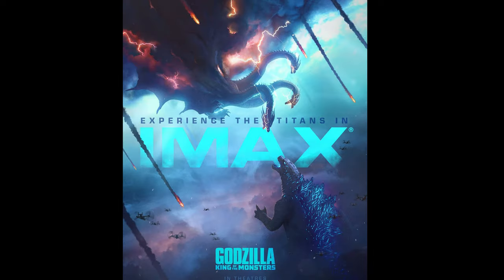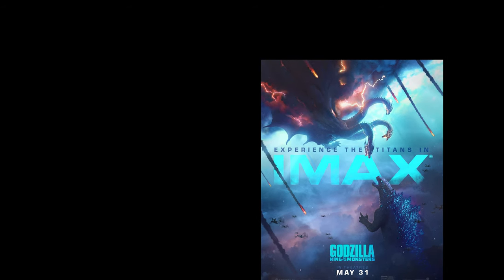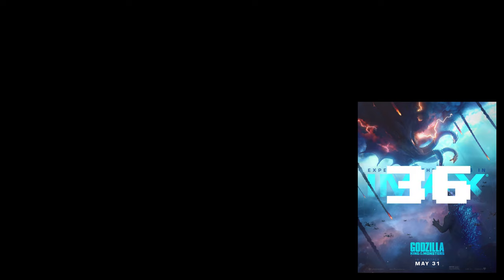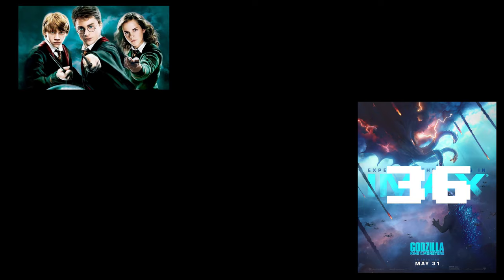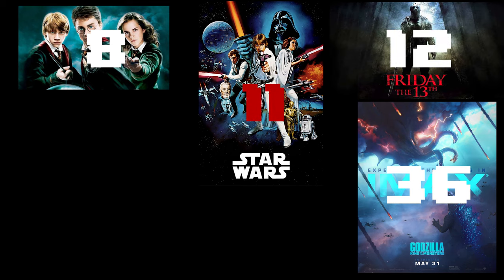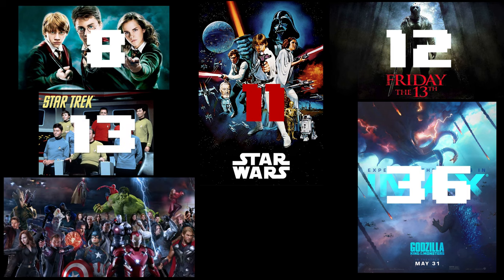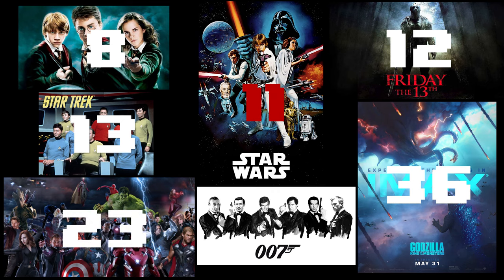Godzilla has 32 films produced by Toho and 3 Hollywood films, which will be 4 Hollywood films by 2020, putting the count at 36 films — not including the 4 foreign adaptations of original Japanese films. For comparison, Harry Potter has 8 films, Star Wars has 11, Friday the 13th has 12, Star Trek has 13, the Marvel Cinematic Universe has 23 films, and James Bond is only up to 26 films.